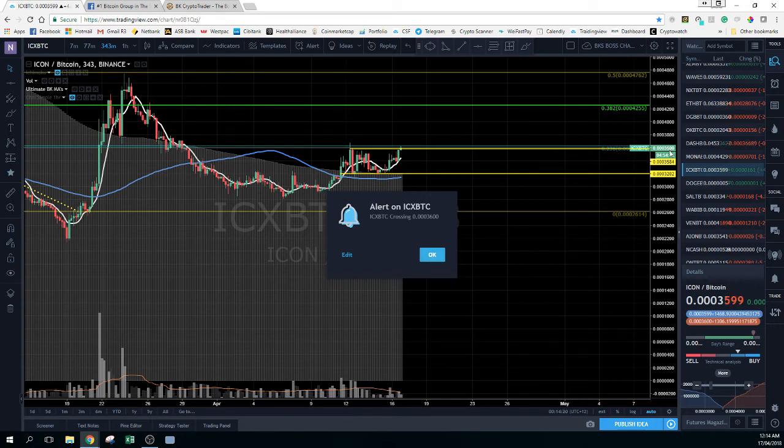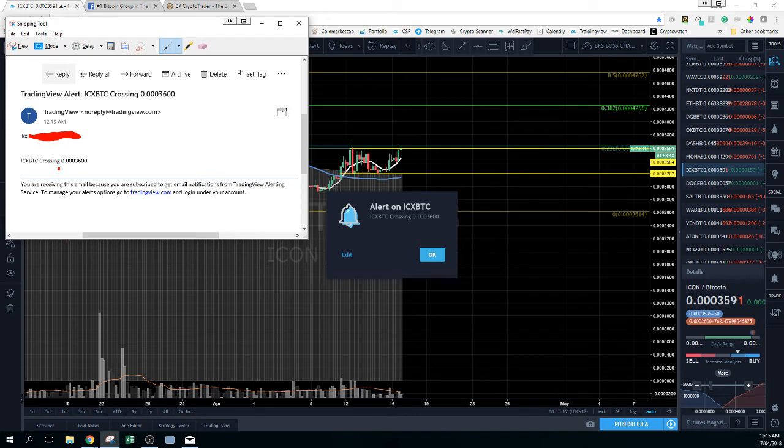I'm just going to open the email and bring it over to the screen so I can show you guys what the email looks like when you actually get it. Just give me one second — I'm going to grab a quick screenshot because it's not letting me move it. So this was the TradingView email that I got. If I hadn't been in front of the screen, I would have received an email. All it says is: 'ICXBTC crossing at 3,600.' And that's it.